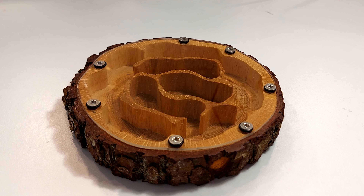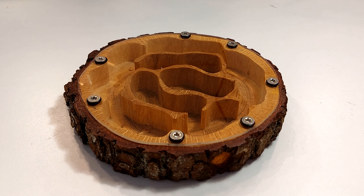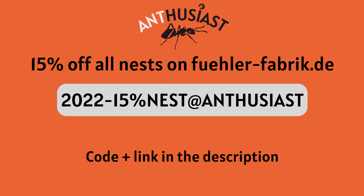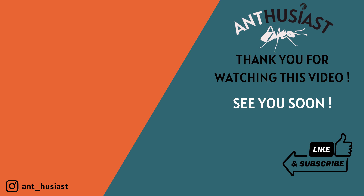What do you guys think of this nest? Personally, I love it, and I sure will be Bob's customer again. Before you leave, here is a coupon code that will get you 15% off all of Bob's nests. I will put it in the description of the video, alongside the link to the website. Thanks for watching this video, and see you in two weeks for the next one!